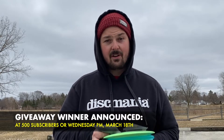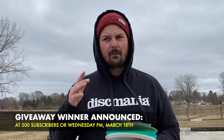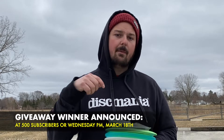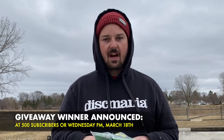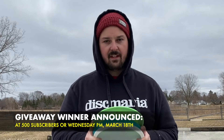The giveaway will be announced either when we hit 500 subscribers or this coming Wednesday — so four or five days from now. I'll go ahead and respond to the winning comment on this video, and that person will need to get in contact either via Instagram or via email. So check back on Wednesday to see if you won these discs.